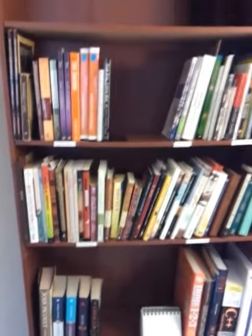Hi everyone, my name is Emily Smith, professional organizer at Simplify with Smith. Today I want to show you how to organize your bookcase.